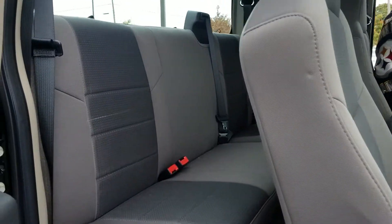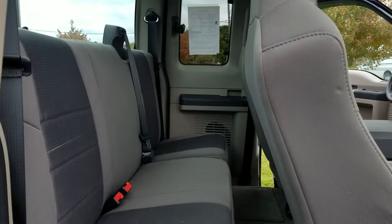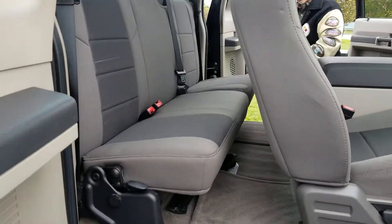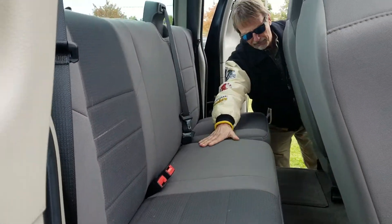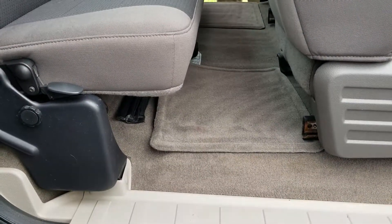I'll show you the back seat. All right, very nice back here too. No wear on the carpet. The mats look like new.